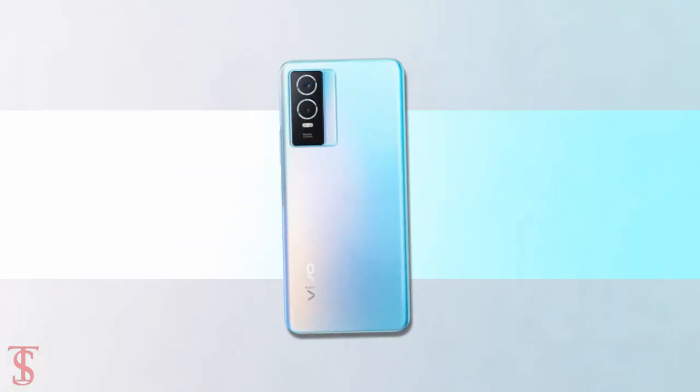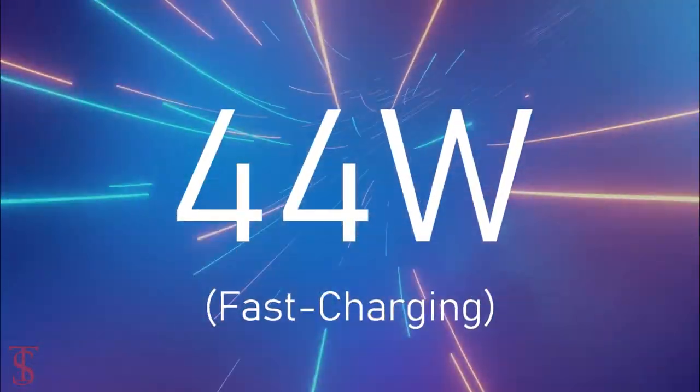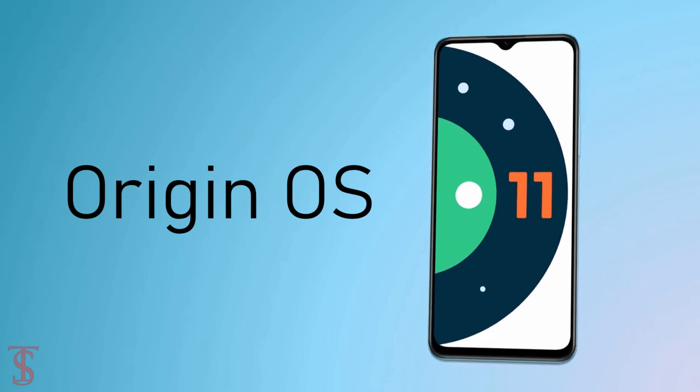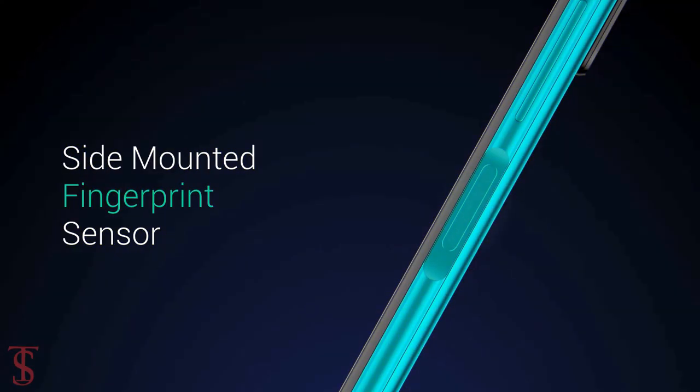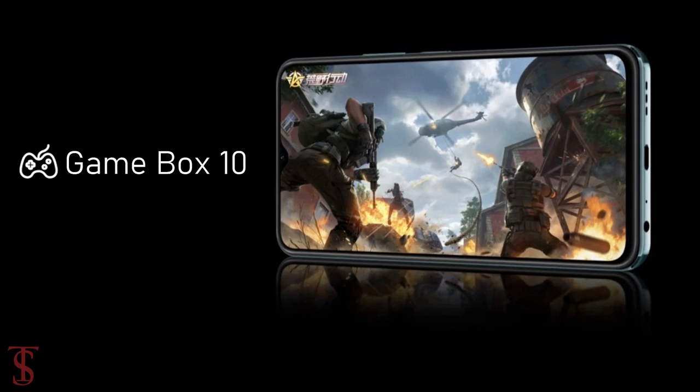The device is backed by a 4100mAh battery that supports 44W fast charging, and the handset runs on Android 11 with OriginOS X on top. Additionally, the smartphone features a side-mounted fingerprint sensor for biometric authentication, and it also includes a 5-layer liquid cooling system plus a Gamebox 1.0 feature for better performance.